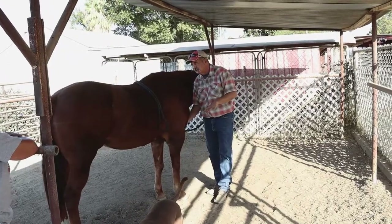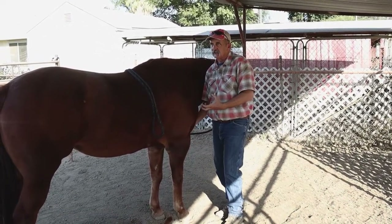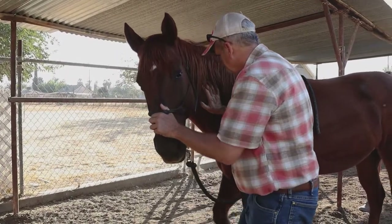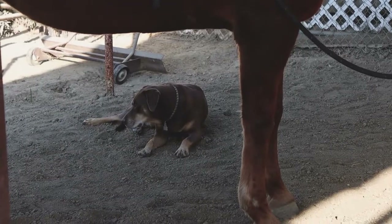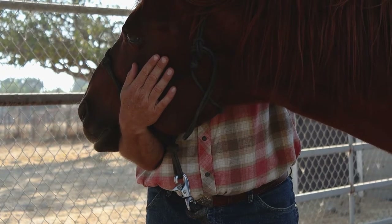I took footage of Jesse's treatment and added audio of Will describing what he was doing with Jesse. Will explains: "I do equine bodywork. The Masterson method is the style I'm trained in. It's different from other forms of bodywork like massage or chiropractic in that it's a very low-impact, gentle way of working with the horse that really involves the horse in the process. As Jim Masterson likes to say, it's not something you do to the horse — it's something you do with the horse."